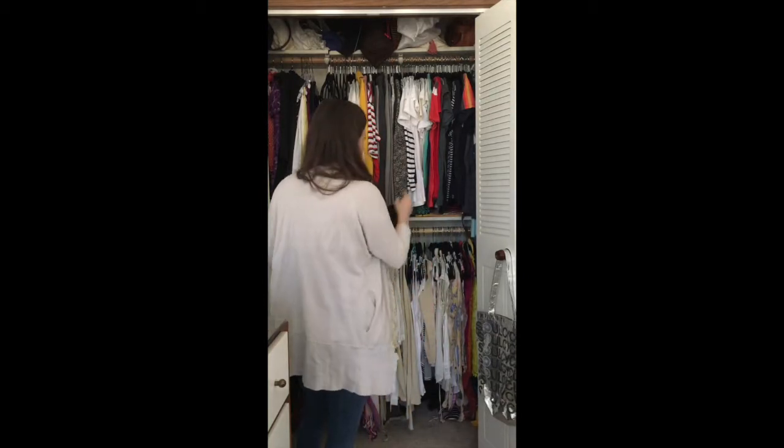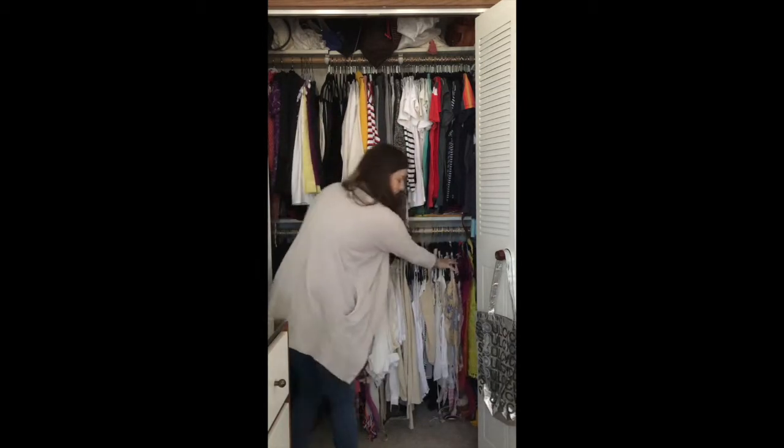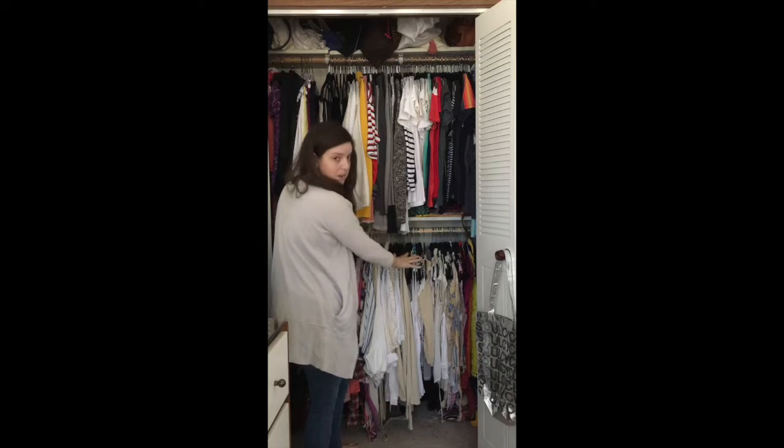So my top here is my short sleeve, long sleeve, sleeveless, and then more dress long sleeve that I wear on a regular basis. So these are my go-tos on the bottom here, what I go and pick the most.